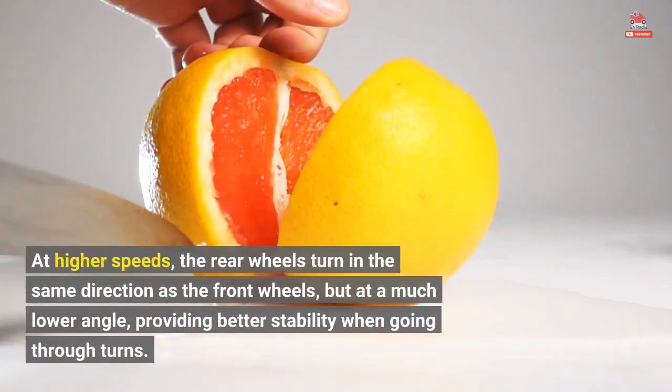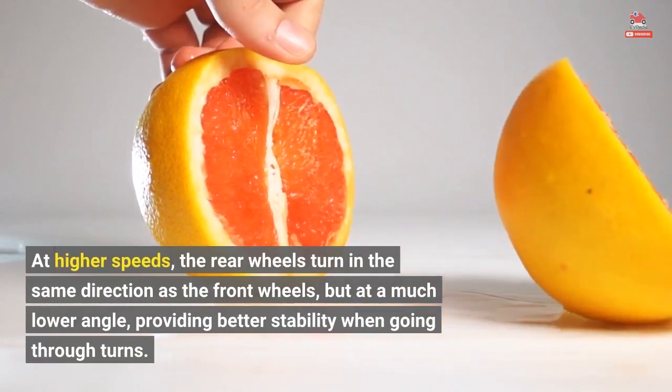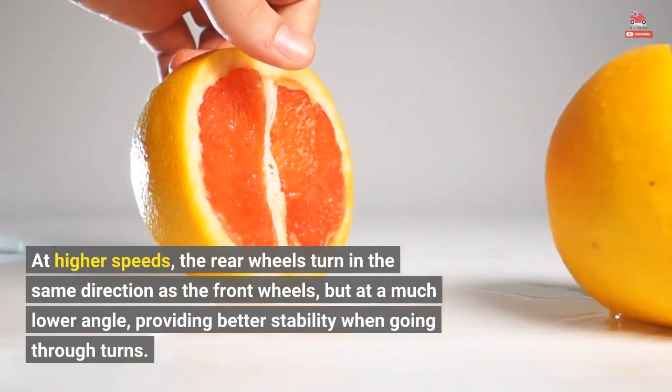At higher speeds, the rear wheels turn in the same direction as the front wheels, but at a much lower angle, providing better stability when going through turns.